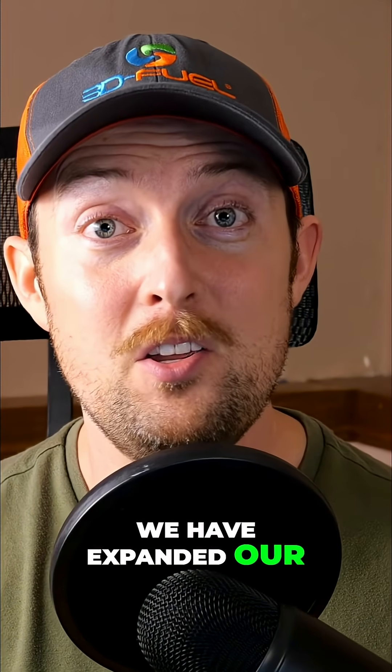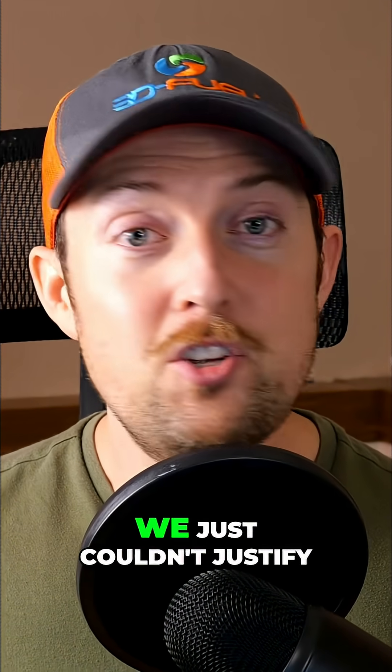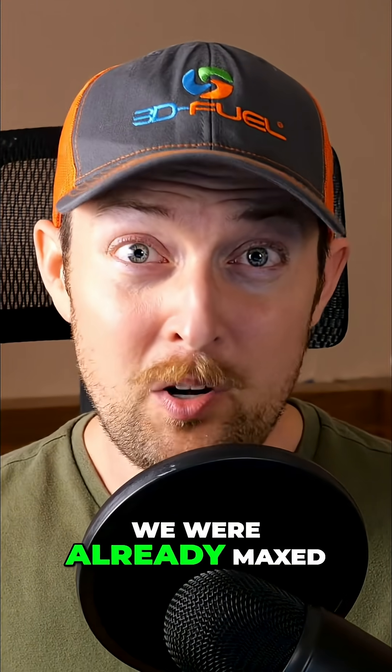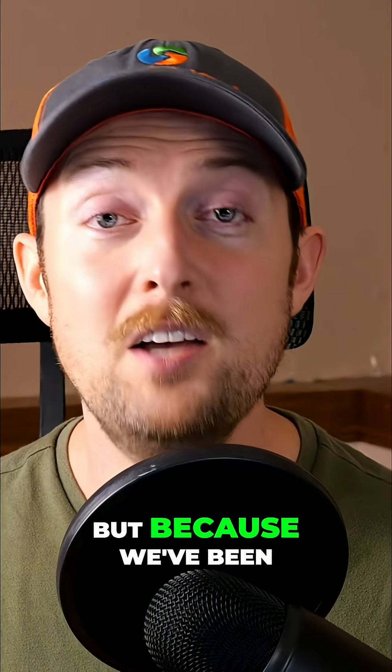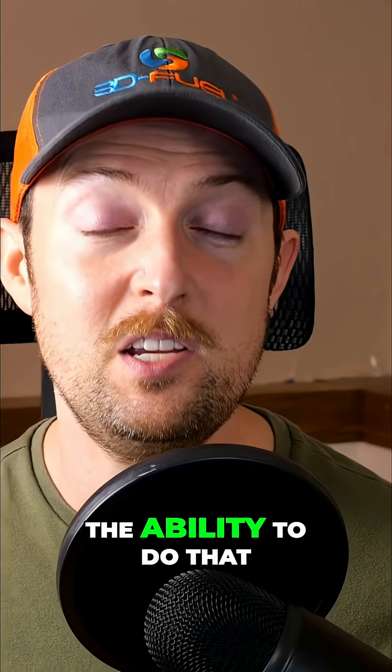We have expanded our USA production facility and we are lowering our filament prices. We just couldn't justify bringing the price down when we were already maxed out on production capacity. But because we've been able to expand our production capacity, that now gives us the ability to do that.